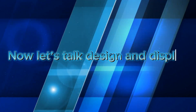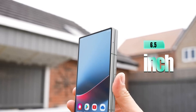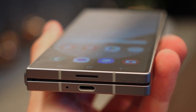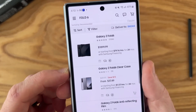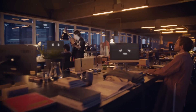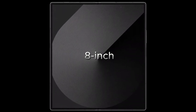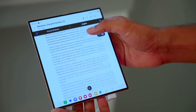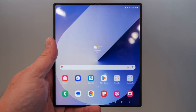Now let's talk design and display, the real showstoppers here. When it's folded, you're greeted by a 6.5-inch Dynamic AMOLED 2X outer screen, making it perfect for handling with one hand. Its aspect ratio of 21:9 provides an ideal balance for day-to-day use, whether you're browsing, texting, or watching videos on the go. But it's when you unfold it that the magic really happens. The massive 8-inch inner screen with a nearly square aspect ratio is pure eye candy, delivering brilliant colors, exceptional brightness up to 2600 nits, and an immersive experience for everything from work to play. It's a display that's as impressive as it is practical.